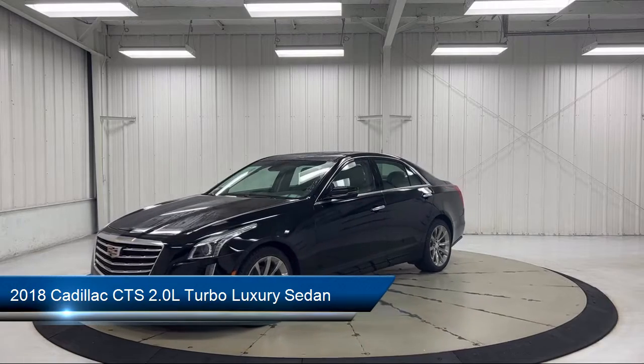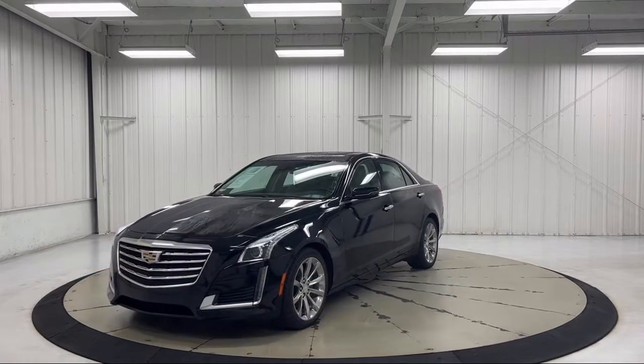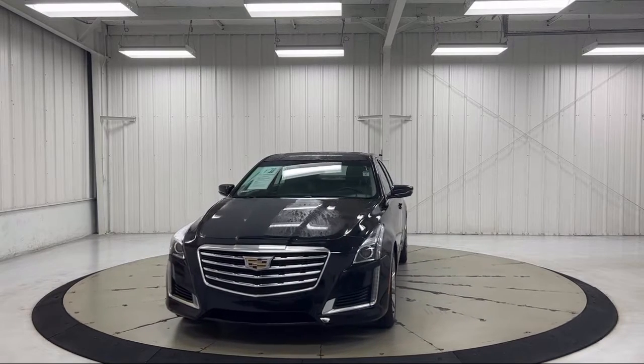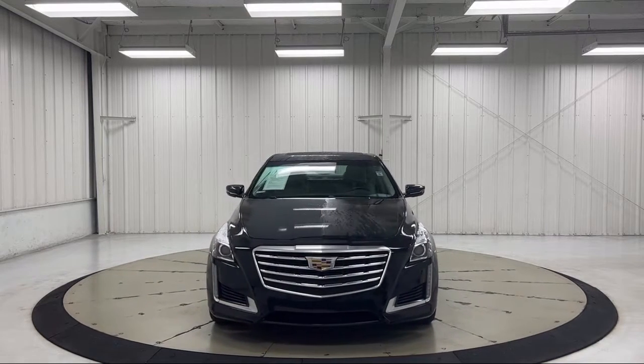leather steering wheel with auto tilt-away, forward collision alert, lane keep assist with lane departure warning, Apple CarPlay and Android Auto, and keyless entry.